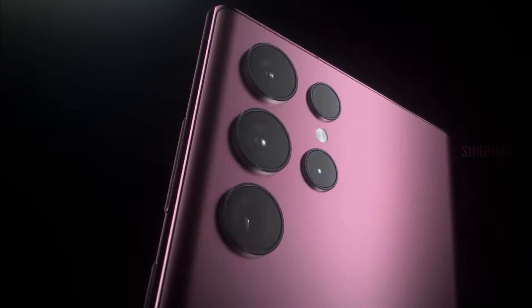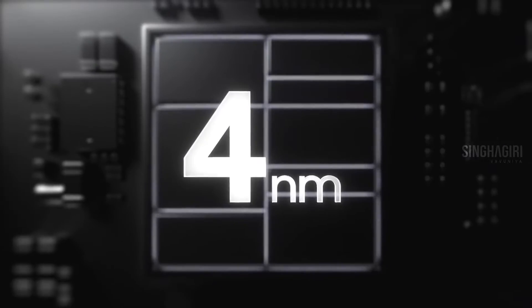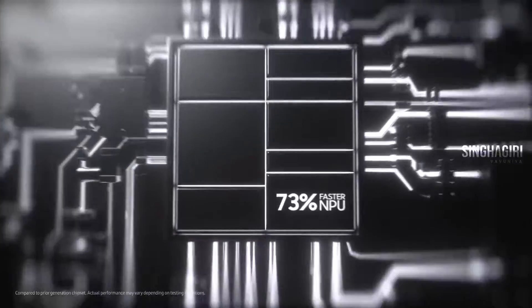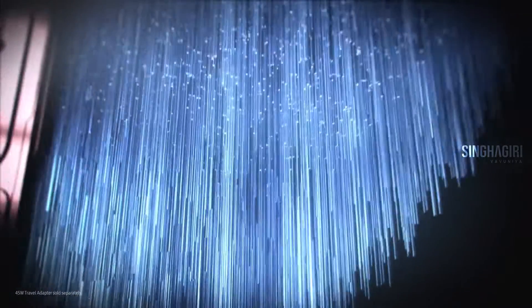Meet Galaxy S22 Ultra — a transformative leap into a new world of possibilities. Welcome to the epic standard of smartphones. This is a four nanometer processor, the fastest on Galaxy, with a 73% faster NPU. It fuels a long-lasting battery that can go beyond a day on a single 45-watt super fast charge.